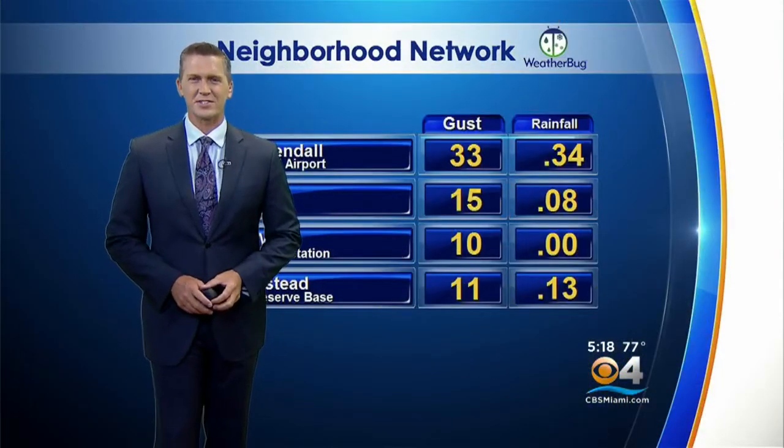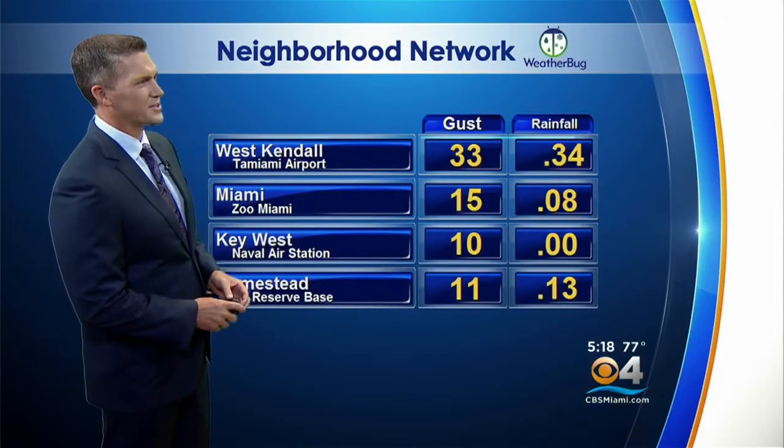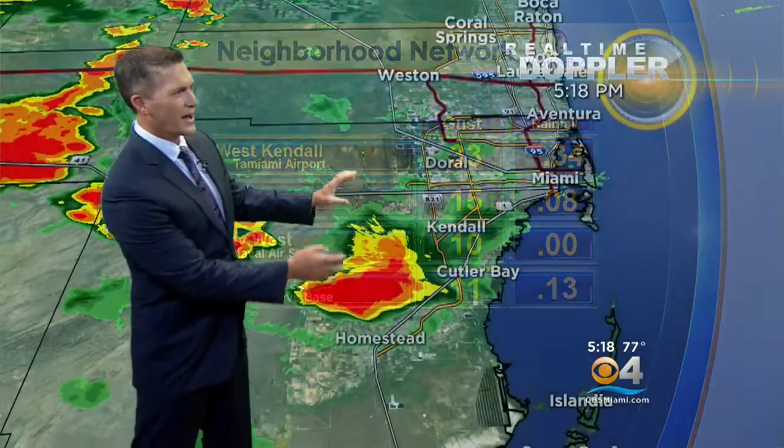A different type of stormy weather here at the zoo — these are the actual storms we're watching. There it is, just about to push into the zoo. Wind picking up just a bit, gusting over 30 miles an hour. You might see that around this area of rain as it continues to move south. It was right around Doral and it's just pushing south, continuing to hold together towards Homestead.